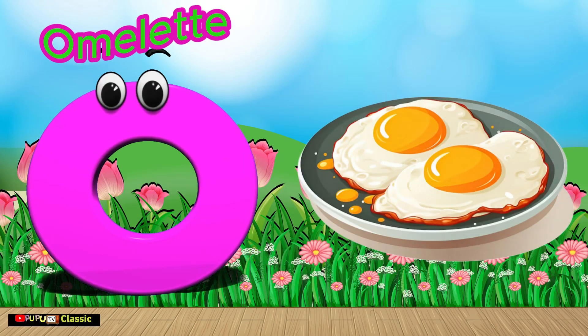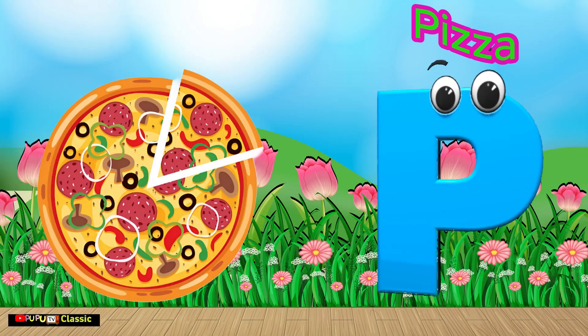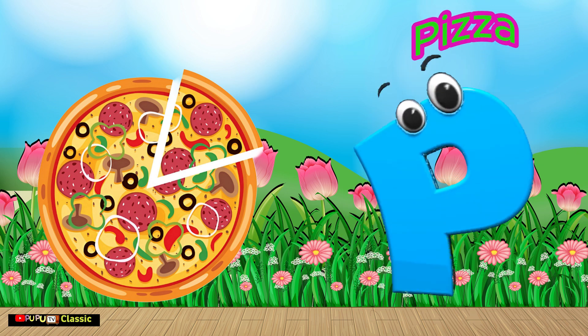O is for Omelette. O, O, Omelette. P is for Pizza. P, P, Pizza.